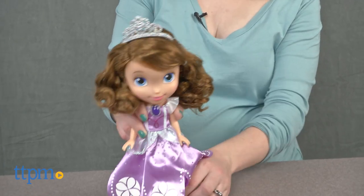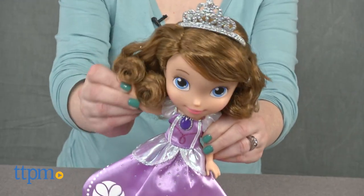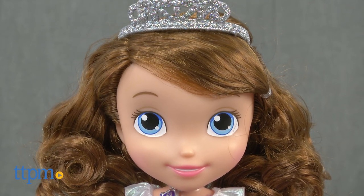The doll is also poseable, but cannot stand on its own. This doll will appeal to fans of Sophia the First ages 3 and up who want to recreate favorite scenes from the TV show or imagine all new royal adventures with a favorite character. It's a pretty doll that captures the look of the animated character very well.